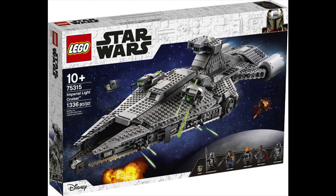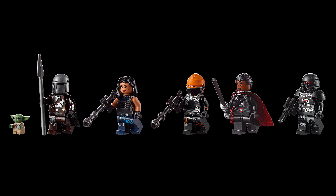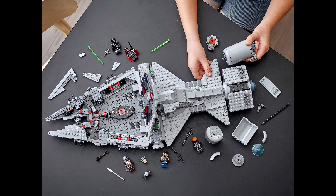Moving on to number four — the Imperial Light Cruiser, or Moff Gideon's Light Cruiser. It's for ages 10 and up, set 75315, with 1336 pieces and five minifigures — six if you include Grogu. You get Grogu, the Mandalorian, Cara Dune, Fennec Shand, Moff Gideon, and a Dark Trooper. Moff Gideon and the Dark Trooper were exclusive to this set before the Dark Trooper Hallway set released.